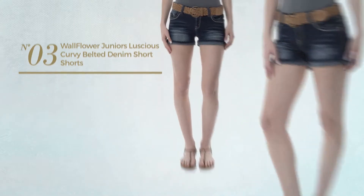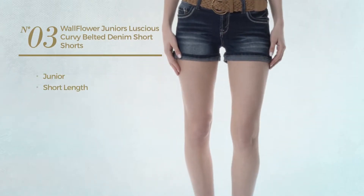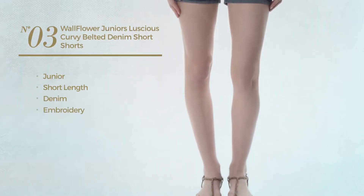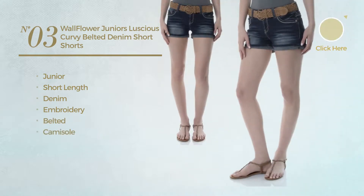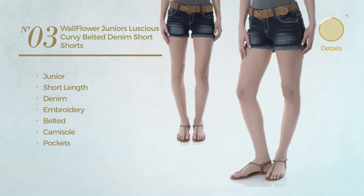Number 3. A junior short length shorts, made of denim, styled with embroidery. This shorts includes belted, camisole and pockets. Available in 8 other colors.